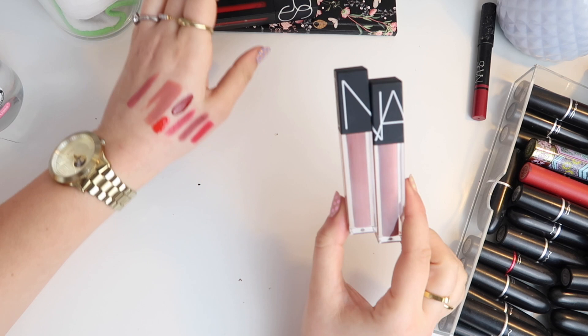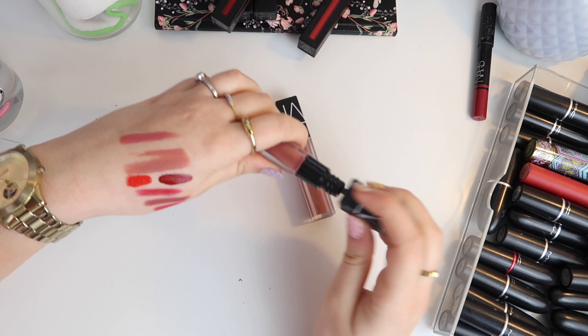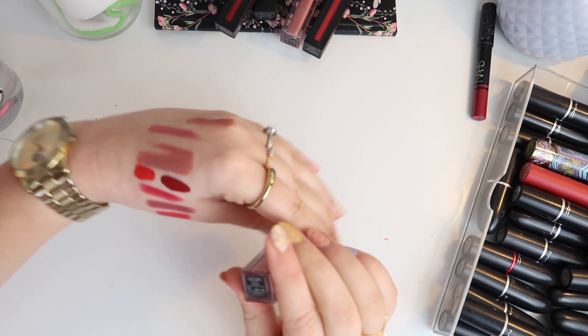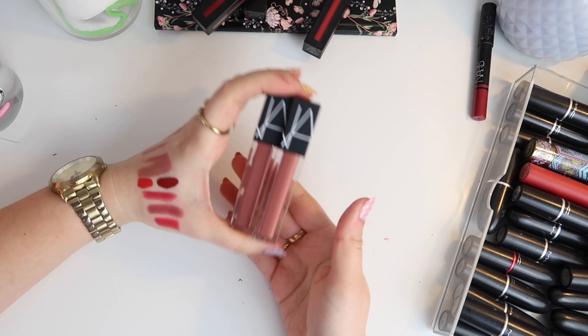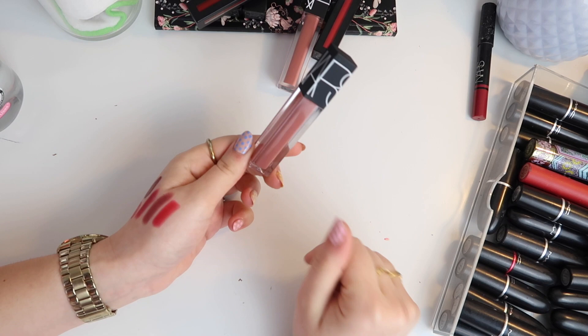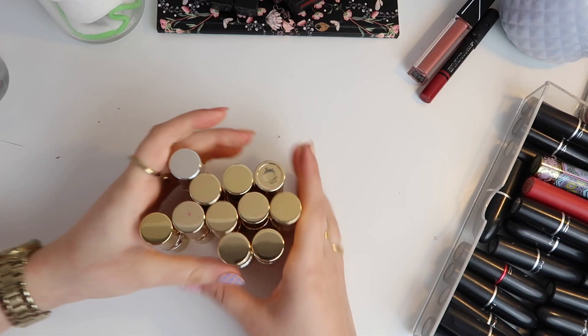And these are the Velvet Lip Glides. It's very obvious I like reds in a matte and nudes in a non-matte. This is Swing — actually quite a nice colour. I'm unsure about the consistency but I think once on the lip they might be quite nice, so I'm going to hold on to that. Oh my god — these are both Swing! They look ever so slightly different, this one is a bit lighter. I'll definitely get rid of one — it's very embarrassing to have two the same. That one is going.